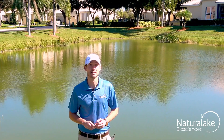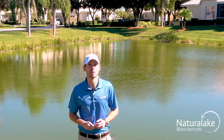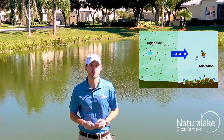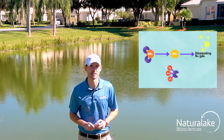In addition, Natural Lake Biosciences recommends treating a water body with a planktonic algae bloom with one of our probiotics. The probiotics will improve the water quality and clarity and reduce the nutrient load in the water body itself.